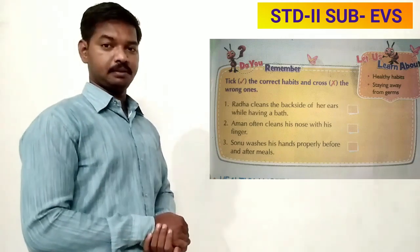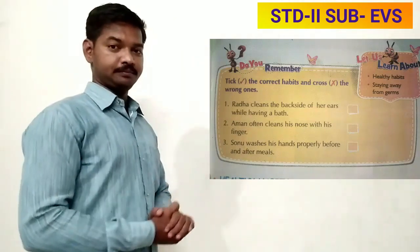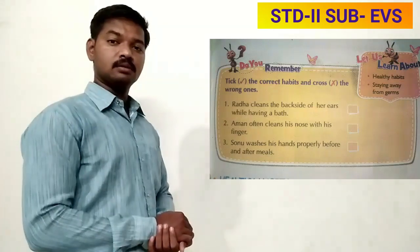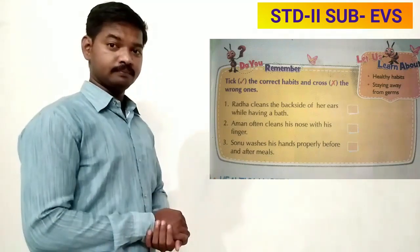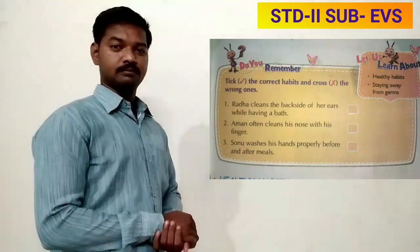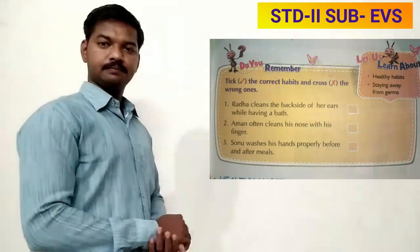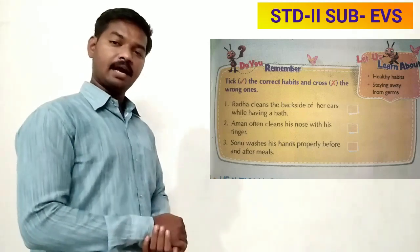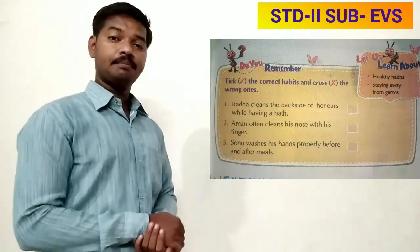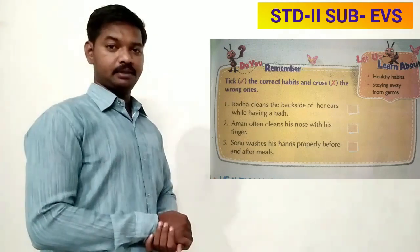Number two: Amon often cleans his nose with his finger — is it a correct habit or a wrong habit? Good — it is a wrong habit, so do cross. Number three: Sonu washes his hands before and after meals — is it a correct habit or a wrong habit? Good — it is a correct habit, so do tick.